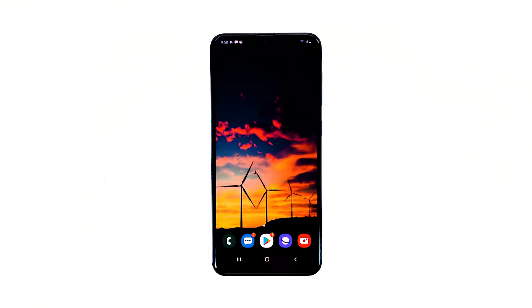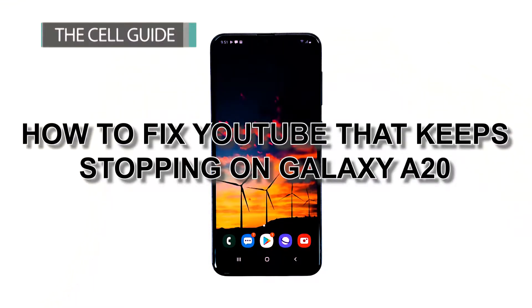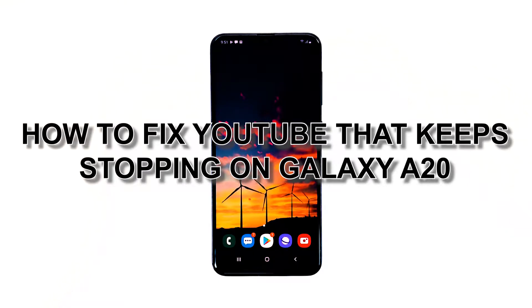Hi, this is Felix from TheCellGuide.com and in this video, I will teach you how to fix your YouTube app that keeps stopping on your Galaxy A20.